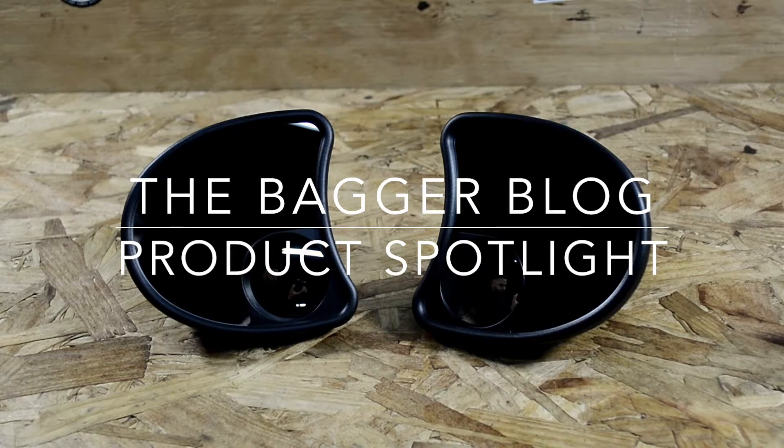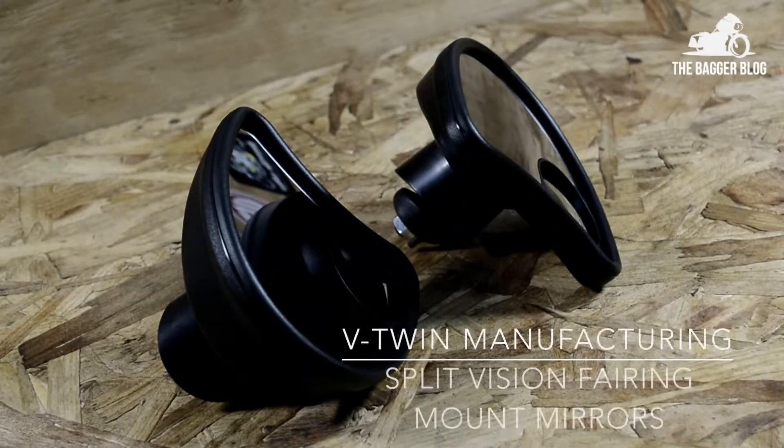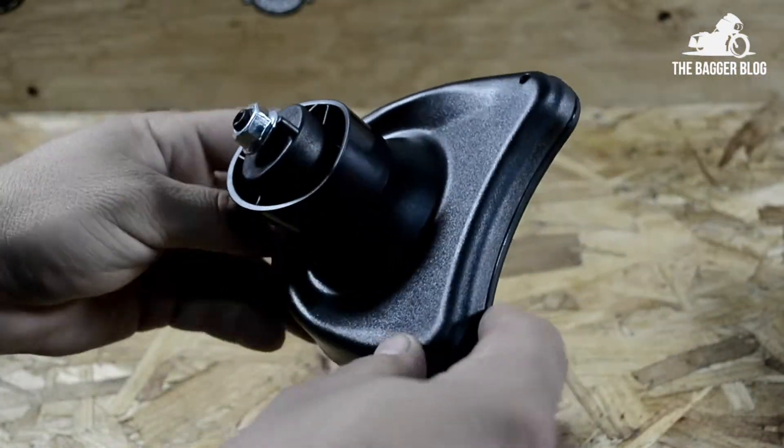Thanks for checking out this video. Vic here with the Baggerblog, and today we're going to be looking at a set of split vision adjustable fairing mounted mirrors by V-Twin Manufacturing, product number 34-1336.